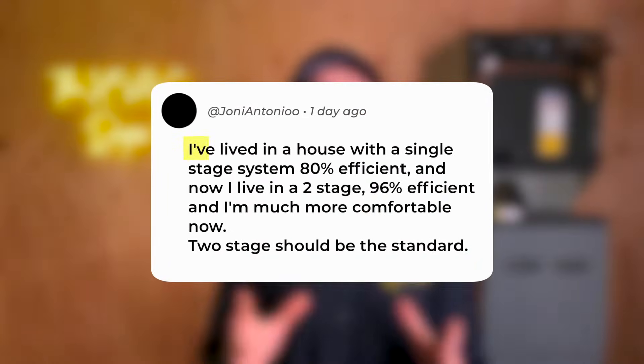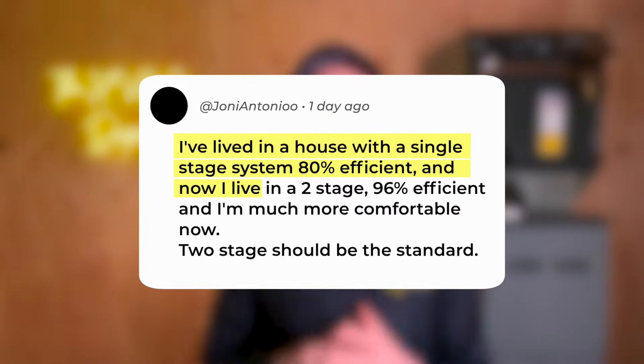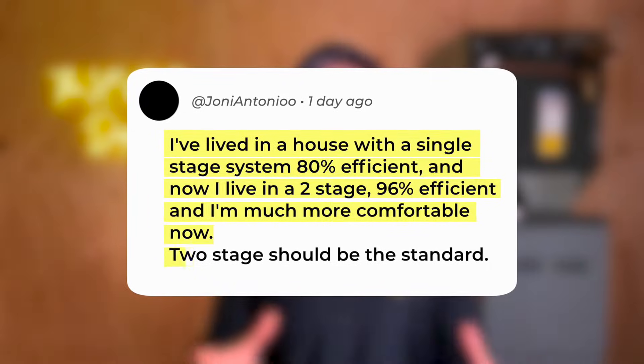Johnny Antonio said: 'I've lived in a house with a single stage system, 80% efficient, and now live in a two stage, 96% efficient, and I'm much more comfortable now. Two stage should be the standard.'